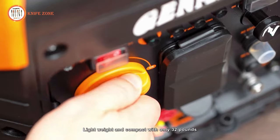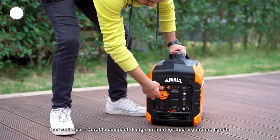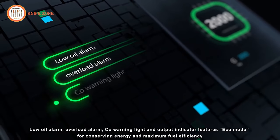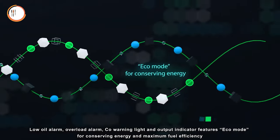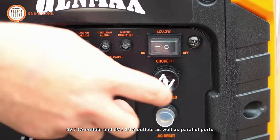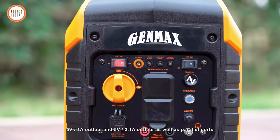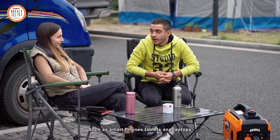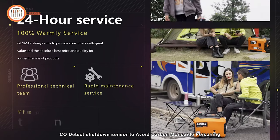The lightweight and compact design, weighing only 32 pounds, makes it convenient for various applications, and the integrated ergonomic handle enhances portability. The power panel incorporates a low-oil alarm, overload alarm, CO warning light, and output indicator, with eco-mode for energy conservation and maximum fuel efficiency. The generator provides 120V 20A outlets, 5V 1A outlets, 5V 2.1A outlets, and parallel ports, ensuring clean power to safeguard sensitive electronics such as smartphones, tablets, and laptops. It also includes a CO detection shutdown sensor to prevent carbon monoxide poisoning.